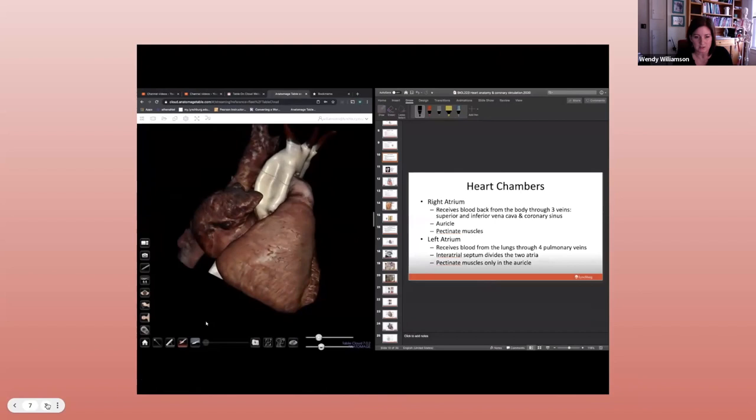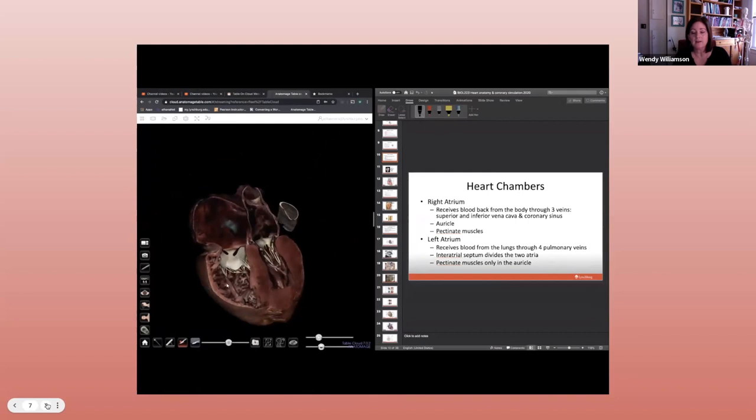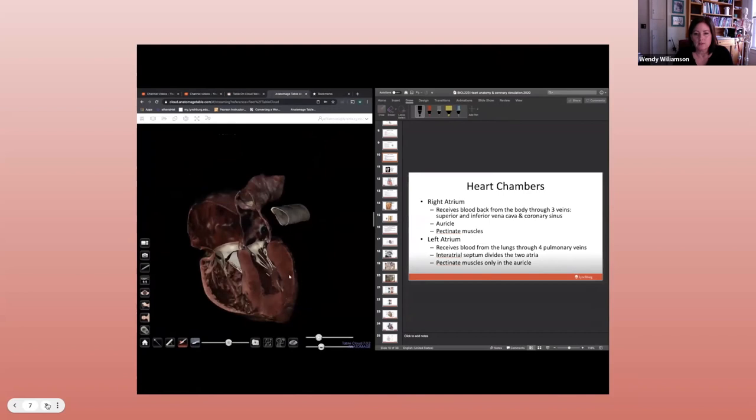Unfortunately during our spring 2020 semester we moved fully online, just like many other programs. But this did give me the opportunity to try different ways to incorporate the table into my newly created fully online course. One of the things I played around with was using Table on Cloud — I took Table on Cloud videos that I made and embedded them into the lecture videos I was recording for my students.